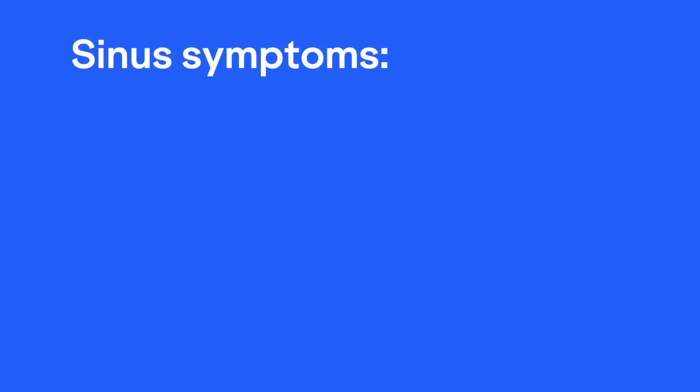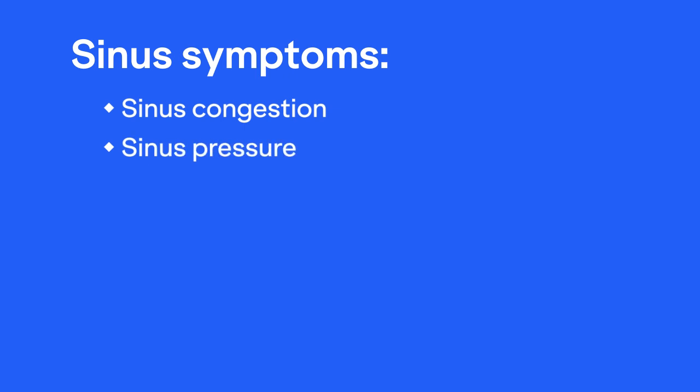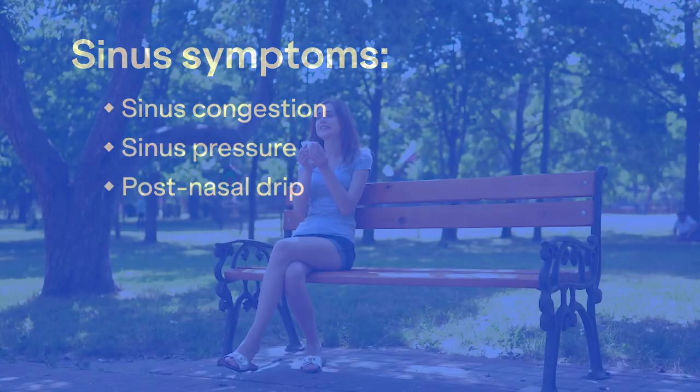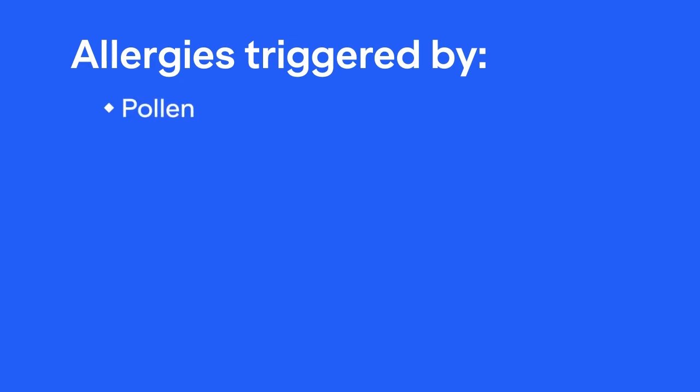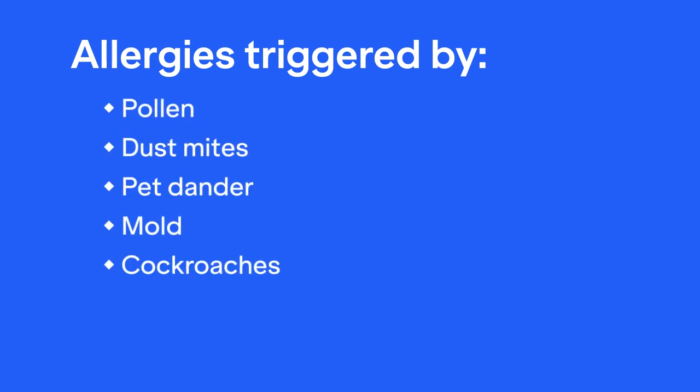Sinus and allergy problems are often very challenging. Nasal symptoms are very common and include congestion, pressure, and post-nasal drip. Nasal symptoms due to allergy are triggered by environmental allergens like pollen, dust mites, pet dander, mold, and cockroaches.